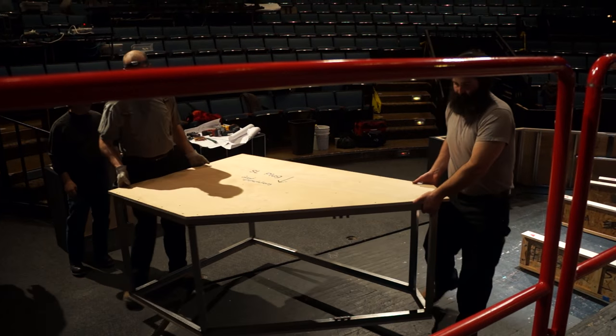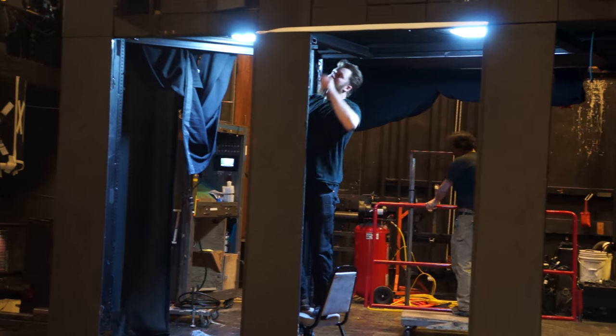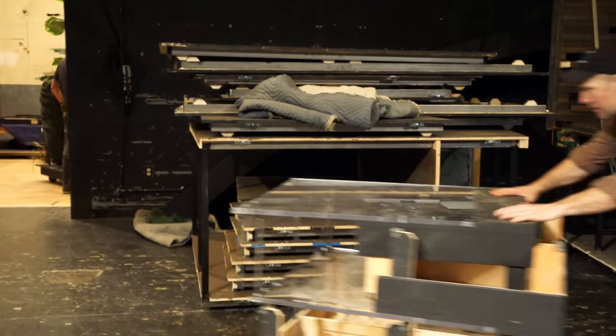The whole set is a steel frame plywood-skinned unit. The designer is Colette Pollard and she's been good to work with. She's given us some good challenges — we wouldn't want to get bored with real simple projects.